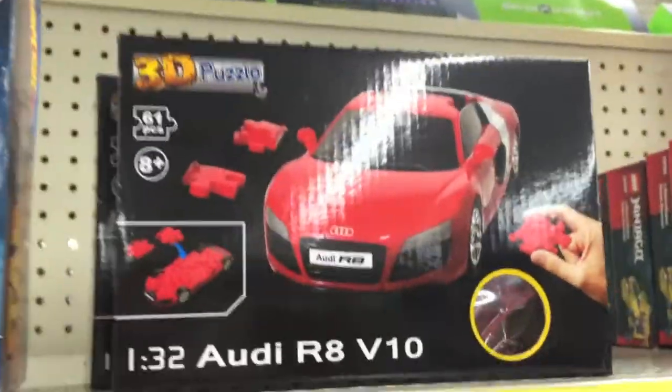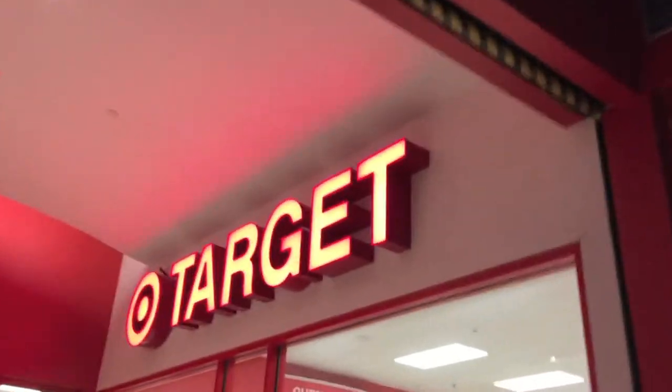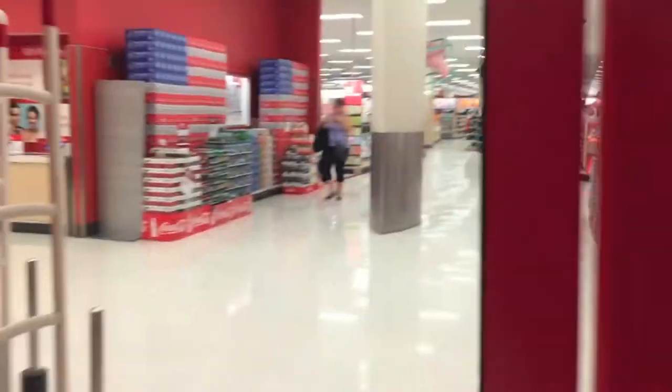I love these cars. We decided to check out Target too. They're right next to each other, so why not? Here we go. Target.